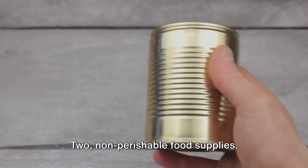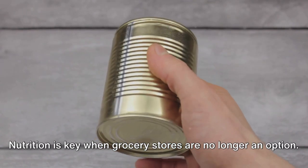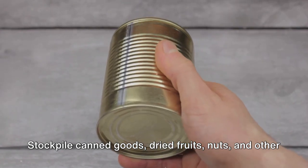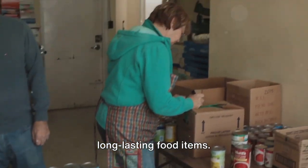2. Non-perishable food supplies. Nutrition is key when grocery stores are no longer an option. Stockpile canned goods, dried fruits, nuts, and other long-lasting food items.